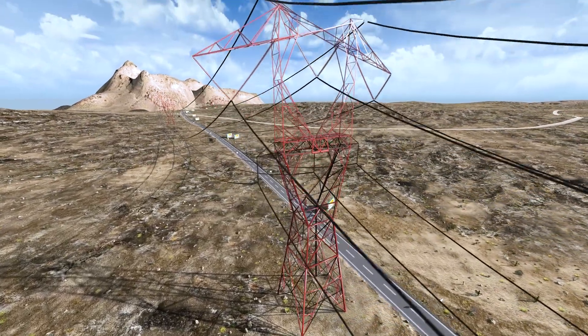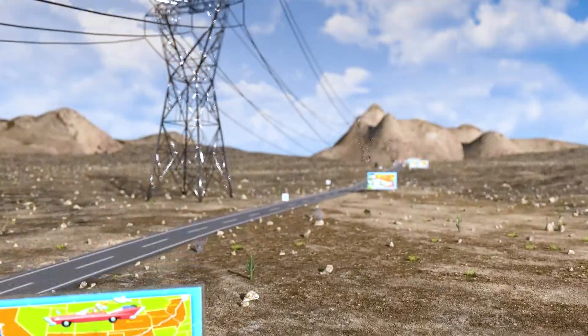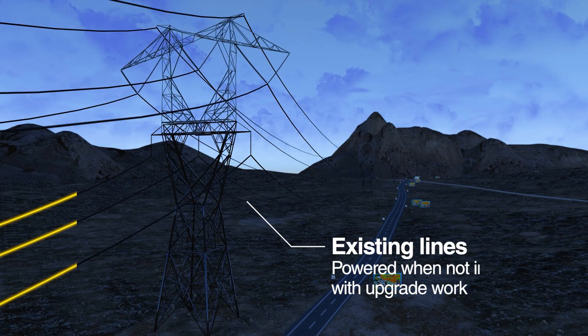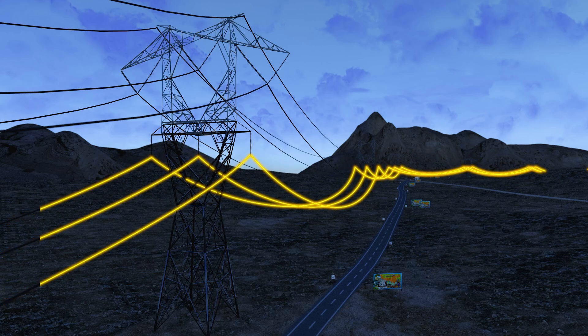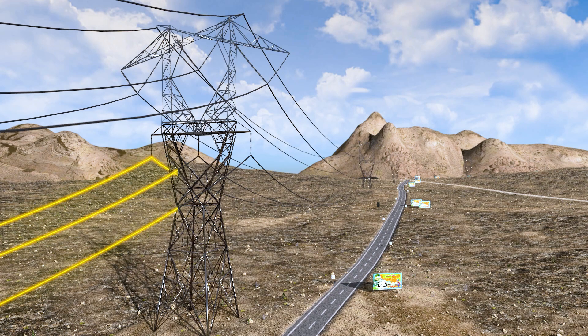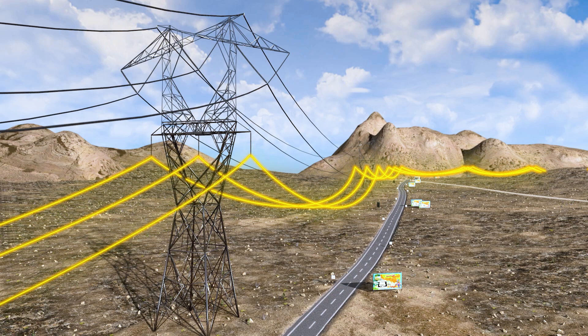Throughout the construction phase, ExoGrid's revolutionary approach ensures minimal interruption to the power supply. While the existing transmission lines may require temporary de-energization during the essential upgrade activities, these short duration outages are manageably scheduled. This strategic upgrade process guarantees that existing infrastructure continues to operate, maintaining a consistent flow of power. Crucially, at any given moment the lines can be swiftly re-energized in case of emergencies, ensuring continuity and profitability in infrastructure operations, even amidst ongoing enhancements.